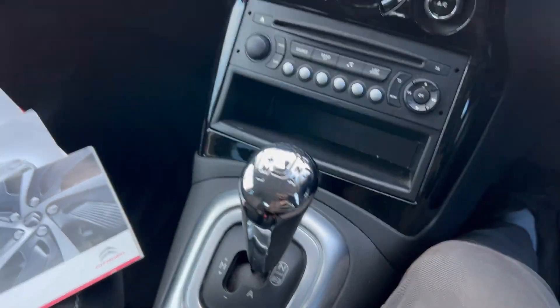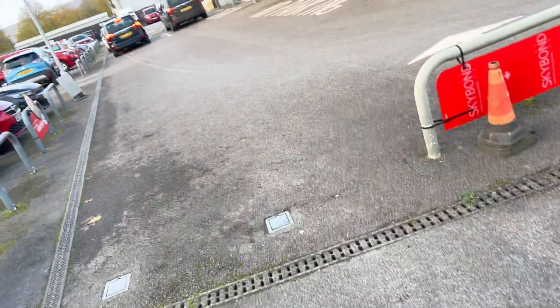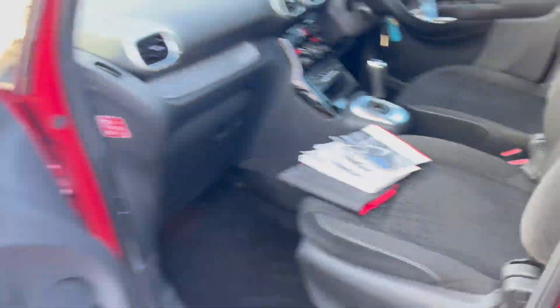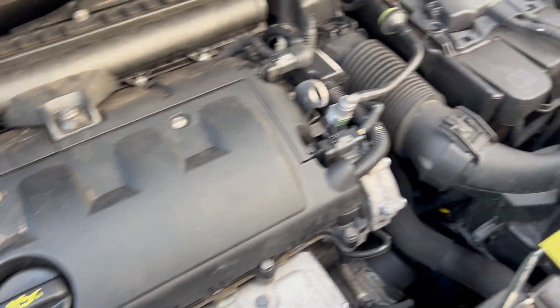Let's have a look under the bonnet. Let's get our bonnet latch — it's on the opposite side. Looking underneath, it's looking nice and clean — a little bit dusty but nothing really terrible.